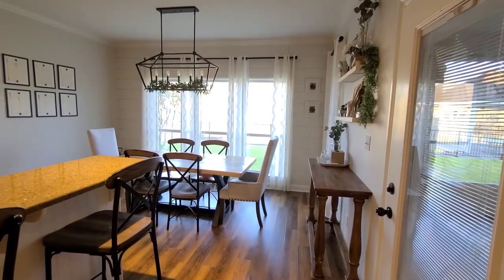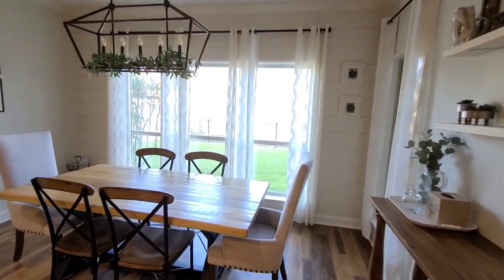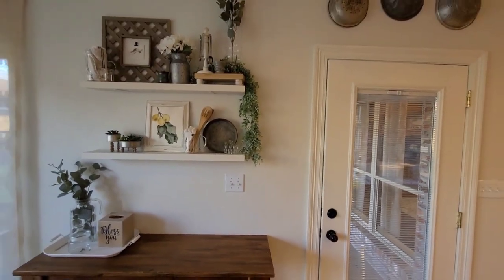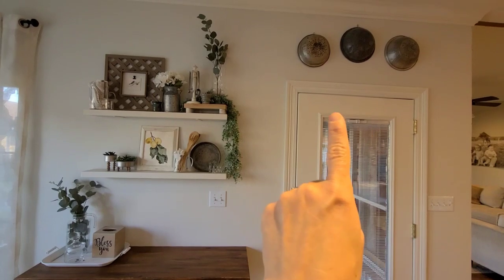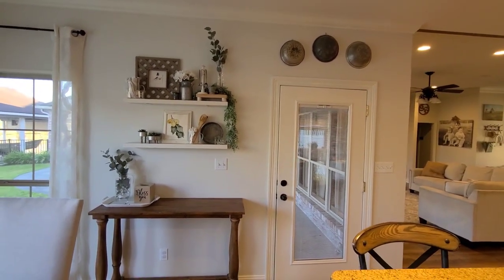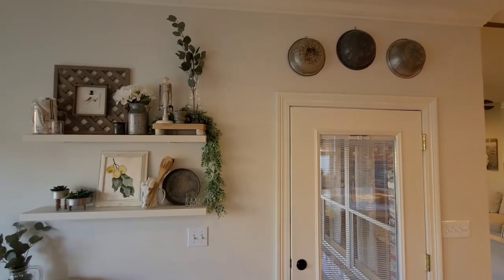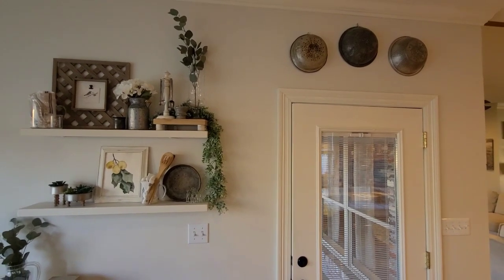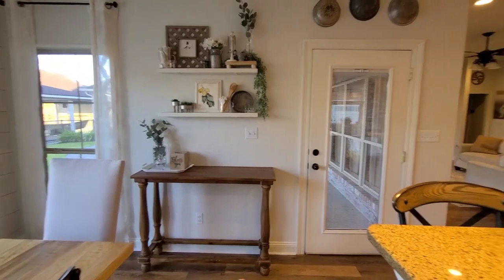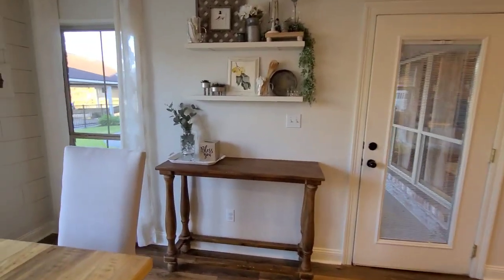This is my kitchen dining area — it's really hard to film in here because of the sunlight coming in, but I just want to show y'all a few things. I have three vintage colanders hanging over my door right here. I just think that's such a sweet look in a kitchen, something I've never seen done before, so I wanted to show y'all that in case y'all love colanders as much as I do.